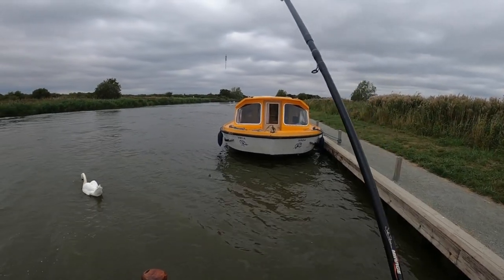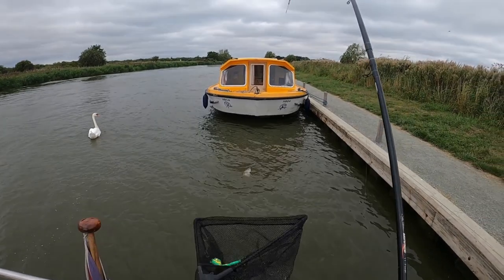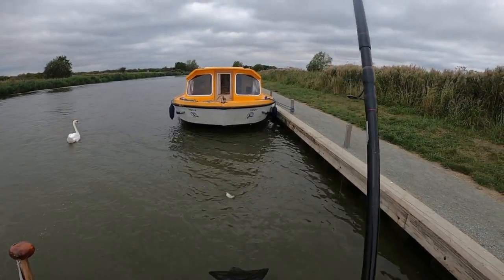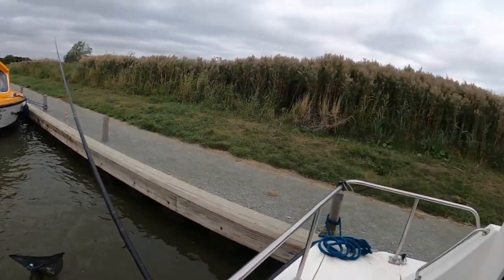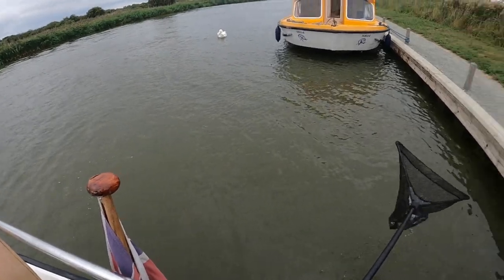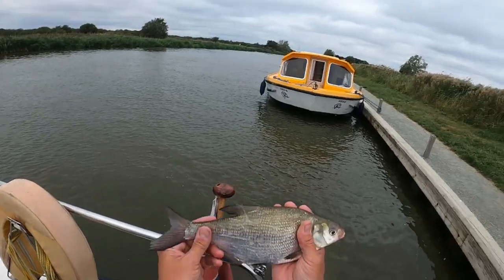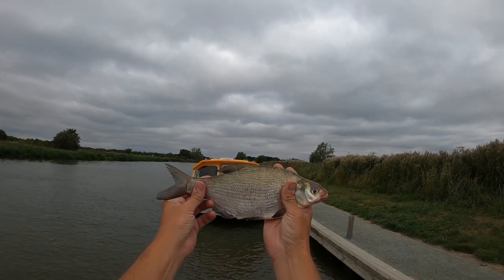Oh, this is better — feels a bit like an eel. Oh no — there you go guys, cracking little skimmer there, absolutely lovely, quite a bronzy one as well. Beautiful, just in the weak watery sunlight.